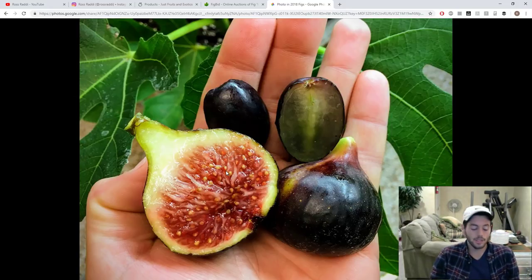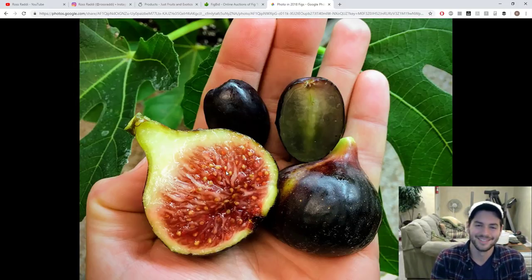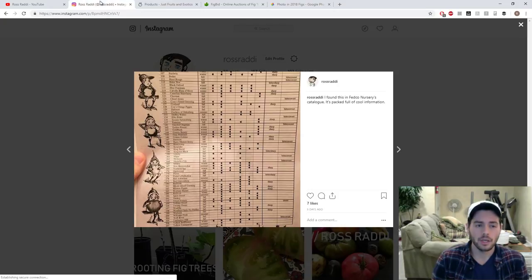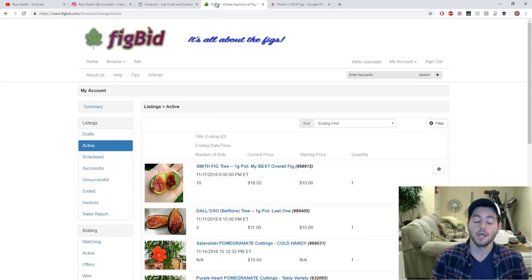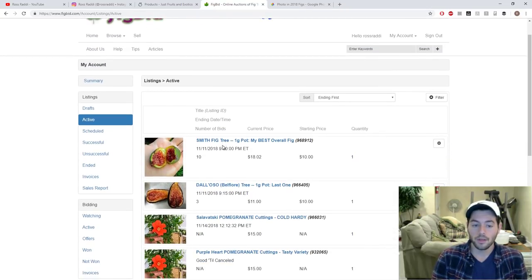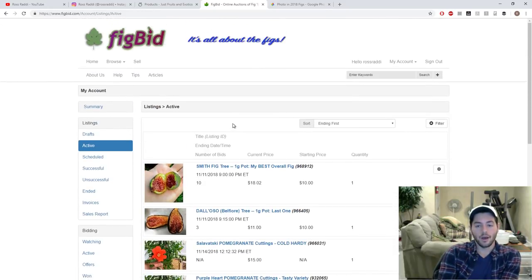That's it — hopefully you enjoyed this one. This is probably episode five or six of Fruit Talk. You can follow me on Facebook, Instagram, and Twitter — same handle as my YouTube channel, at RossRatty. You can also get some things from Just Fruits and Exotics. I also have things for sale on FigBid right now: the Smith fig tree and the Dal Oso tree, with the auction ending this Sunday at 9 o'clock Eastern. So if you're interested in winning, I suggest you bid. Take care, guys — see you in the next one.